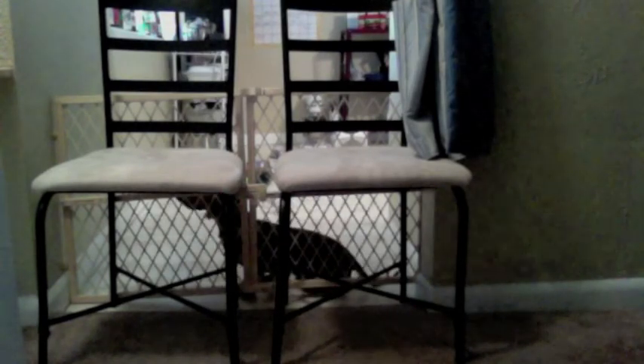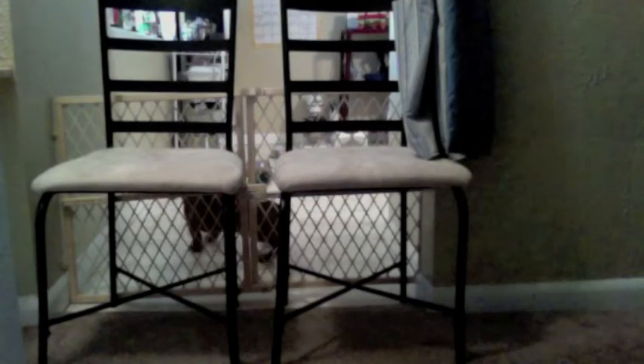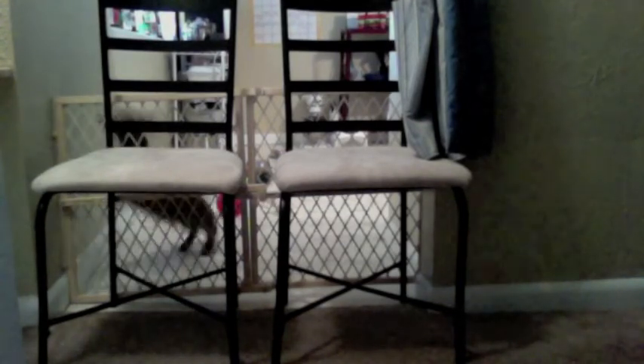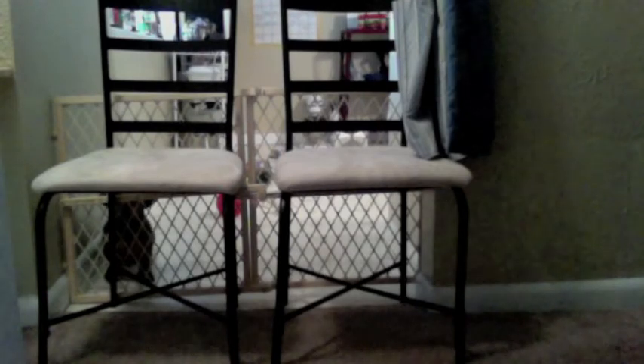The first couple times he actually knocked it over, so we decided to put these chairs up in front of it. And then we found something amazing, which was he was still getting out, but the chairs and the gate were still in place. So we set up this camera to try to figure out what was going on, kind of a not-well-hid spy camera, if you will.